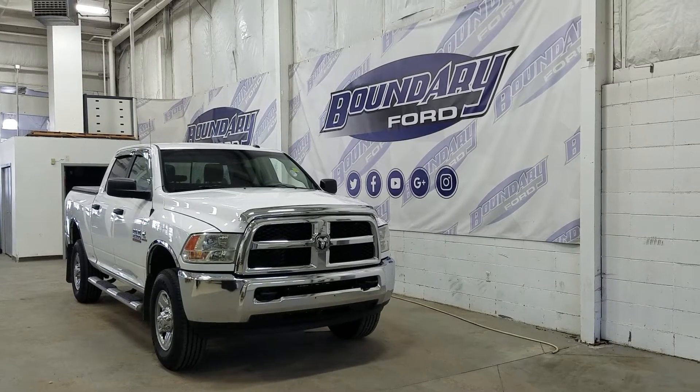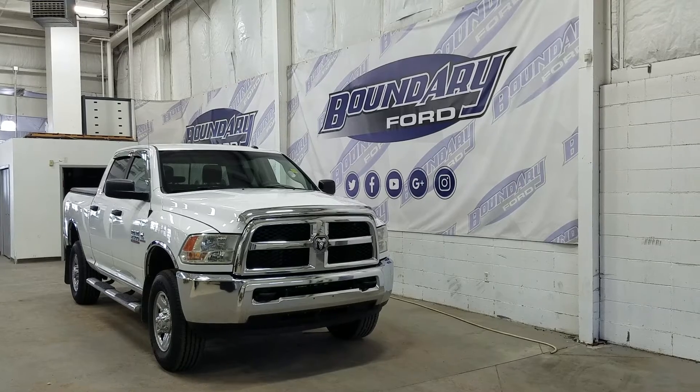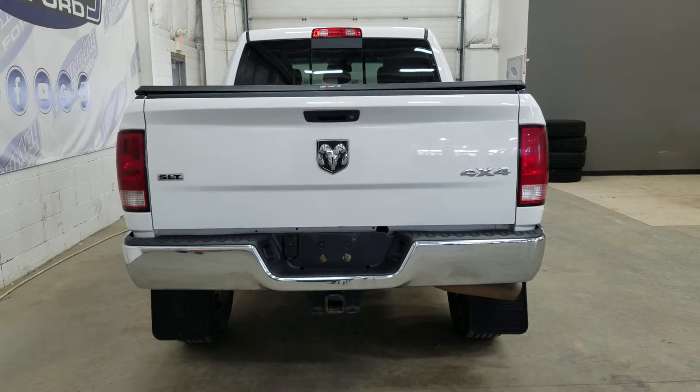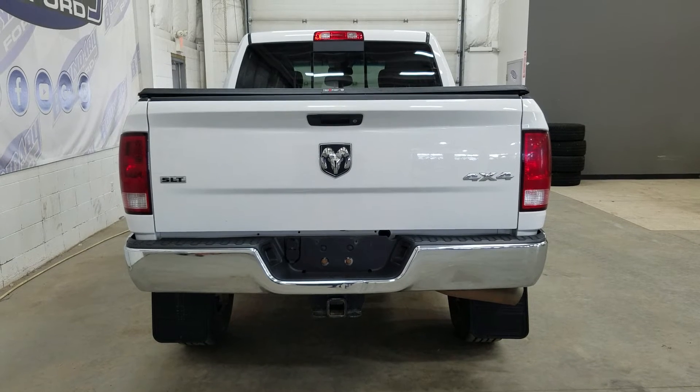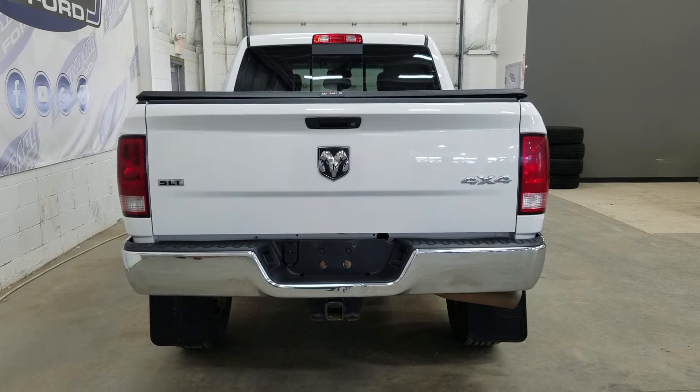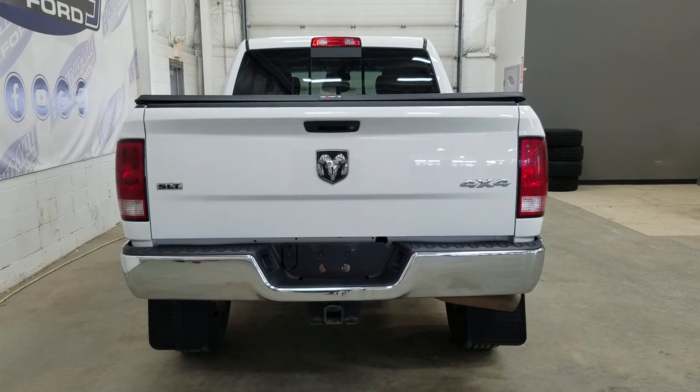At the rear we have privacy tinted windows and this Ram 2500 also comes with remote start. It also comes with a trailer tow package and underneath we have our spare fifth wheel. Inside the box we have a spray-in bed liner and a tunnel cover. At the rear window we have a power slide window.